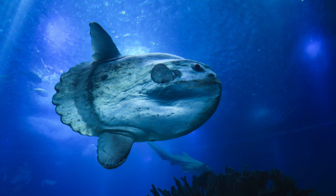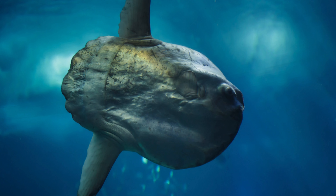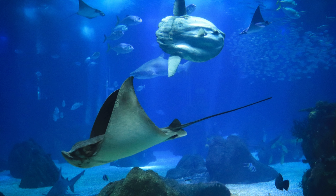The Mola Mola, commonly known as the ocean sunfish, is one of the most peculiar and fascinating creatures inhabiting the world's oceans. Mola Mola is the heaviest known bony fish in the world. It can grow to immense sizes, with adults typically weighing between 545 and 2200 kilograms and measuring up to 3.3 meters vertically and 4.2 meters horizontally.